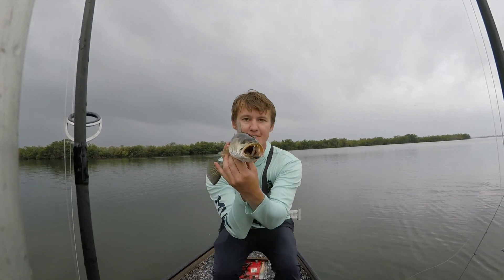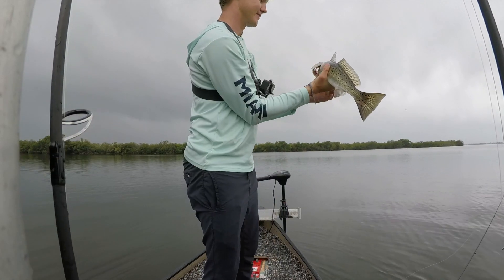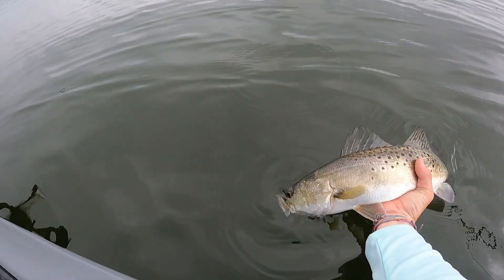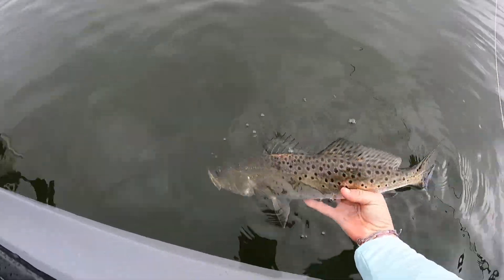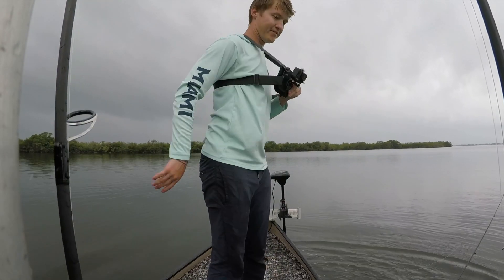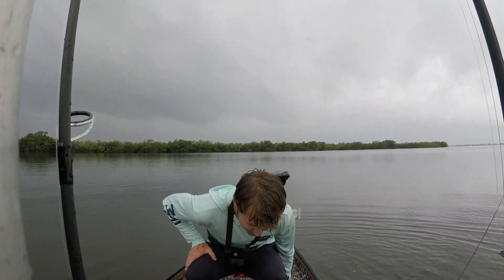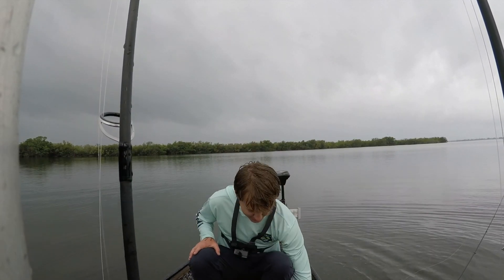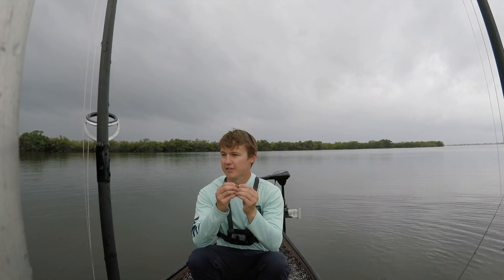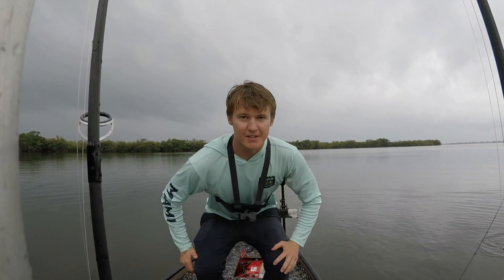Look at those chompers. Let's go ahead and get a nice quick release on this bad boy. We've been fishing for probably about 15–20 minutes, so that's a good start for sure. Skelly Swim once again — that's what I was tossing in the last video, so I just figured I'd start with it again and it seems to be working.